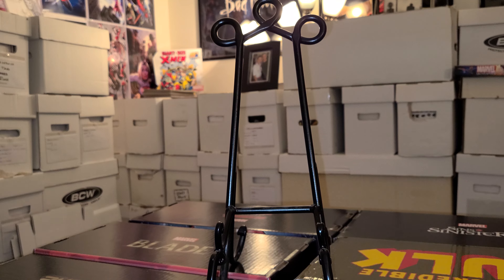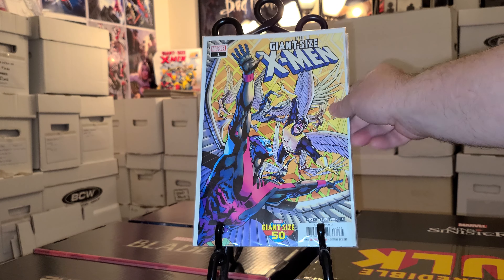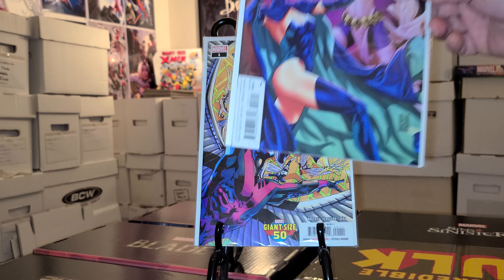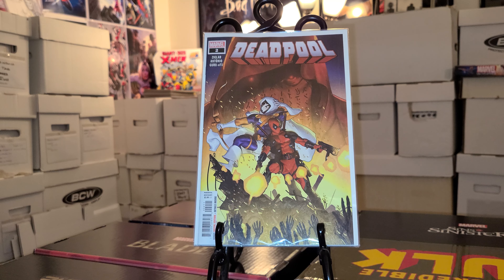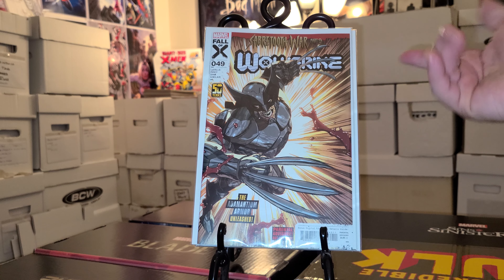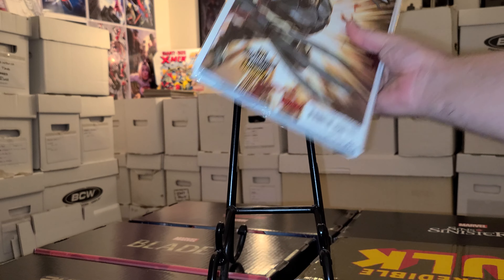The new books that came out this week: Giant Size X-Men number one — there's a variant and a cover A, picked those two up. Then we have Forever X-Men number three, another pretty cool cover. And then Deadpool number two with Taskmaster. The last new combo pickup was Wolverine 49 — I just like this cover the best and they only had one other cover that I wasn't a fan of, so I got this one. That's why I picked up the variant.